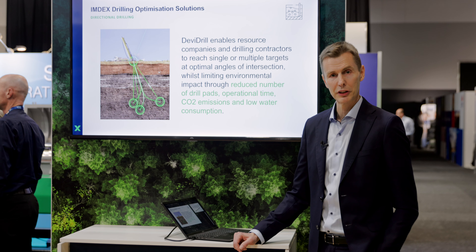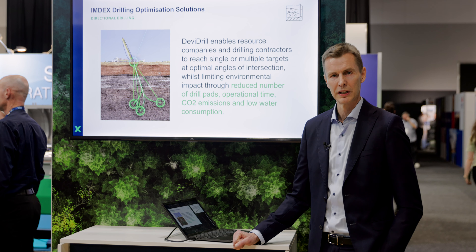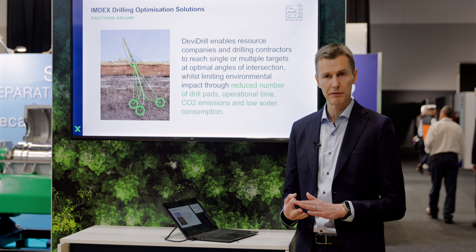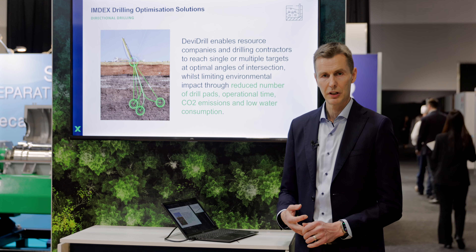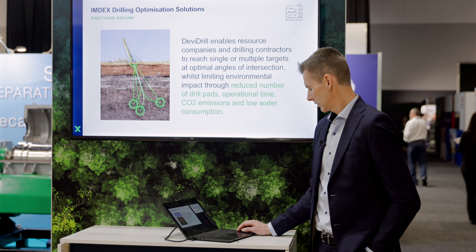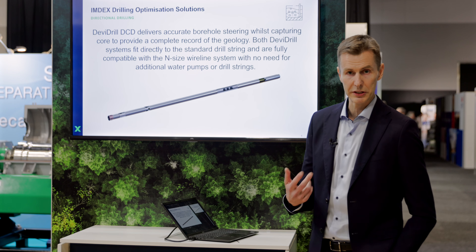I'm Erlen and I'm going to talk to you about directional drilling. With the Devi Drill, you can hit single or multiple targets from the same borehole with precision and speed, saving time, meters, and money in the process — all while reducing the environmental impact. You have fewer drill rig and drill pad setups, you use less water, and you have less meters drilled, so you save on CO2 emissions and fuel costs.